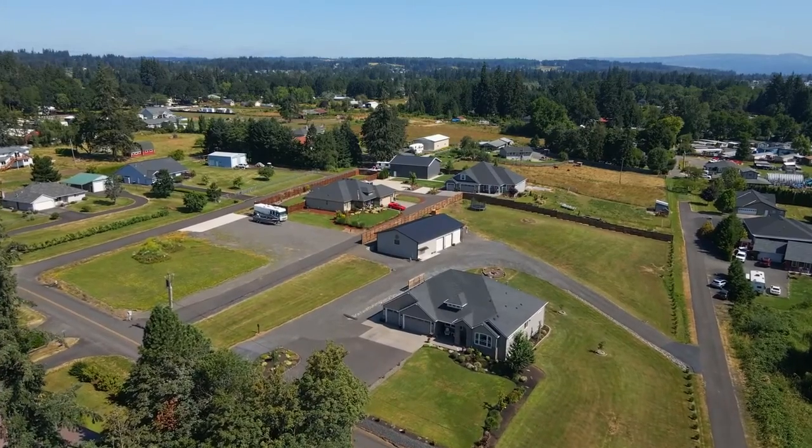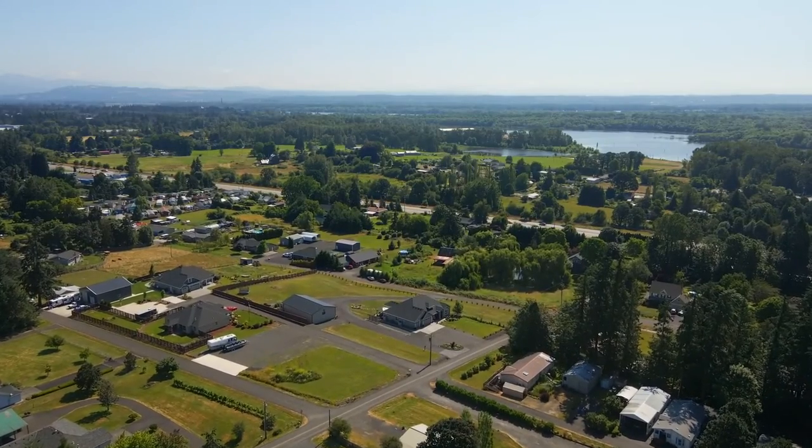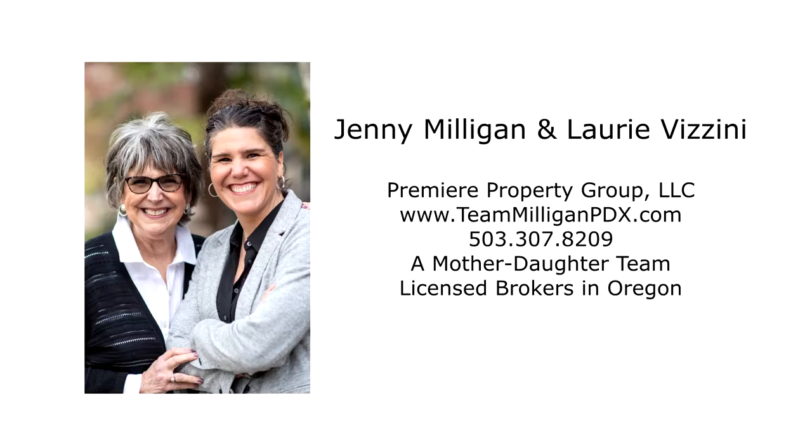There's even space for a custom accessory dwelling unit up to 1,200 square feet. An exceptional home and property — you'll find it all here, ready for you to call home. For more information or to schedule your personal tour, please contact Jenny Milligan or Lori Vizzini with Premier Property Group.